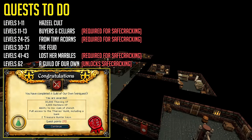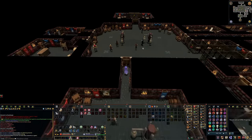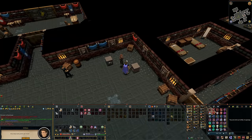I'm showing you this list of quests again because you need to complete these to get access to the next training methods all the way up to level 99. These quests are Buyers and Sellers, From Tiny Acorns, Lost Her Marbles, and A Guild of Her Own mini quests. After doing these, simply talk to the safe cracking trainer inside the thieves guild and he'll give you a stethoscope and small loot bag, which you'll require for safe cracking.